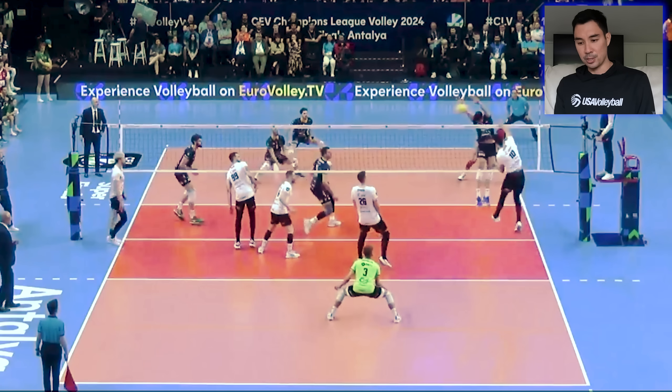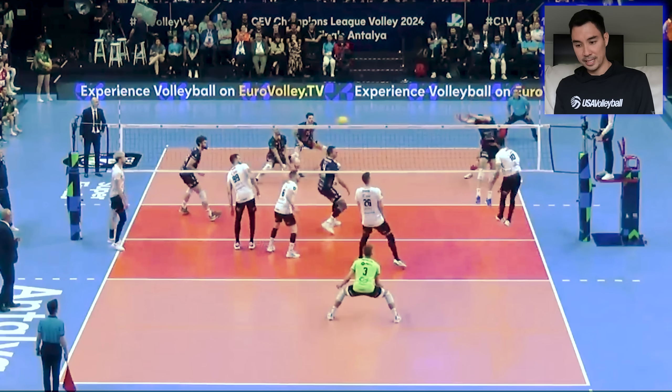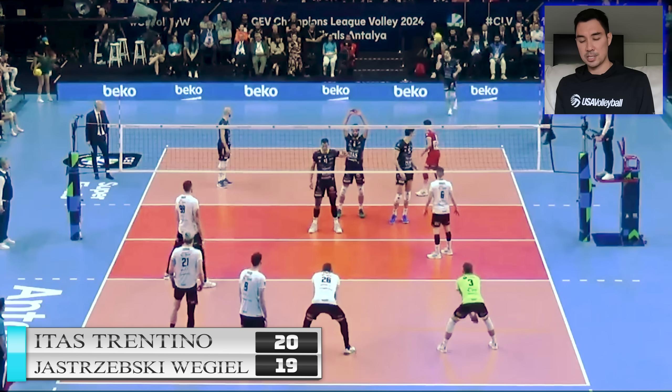And then Sclater goes for the sharp angle. But you can see how big of a blocker Micheletto is — he's taking away so much angle. And Sclater goes just a little bit too sharp. It's also worth noting that Sclater is in for Patry, who's the normal starter. I think in this match he didn't have his best game, so they took him out in this part of the set. And just as I say that, Patry is back in.